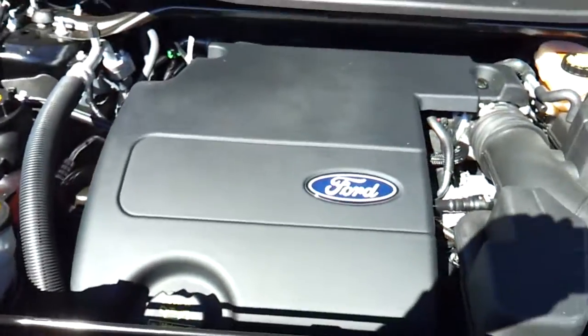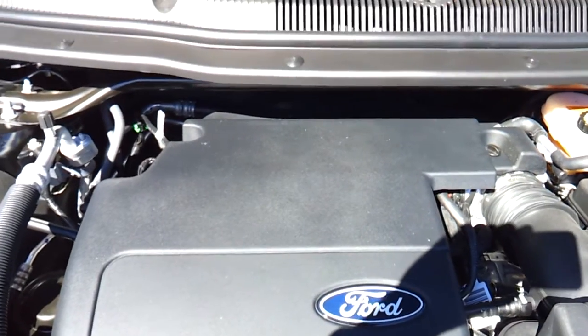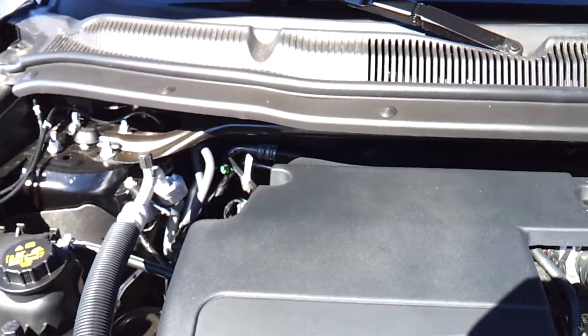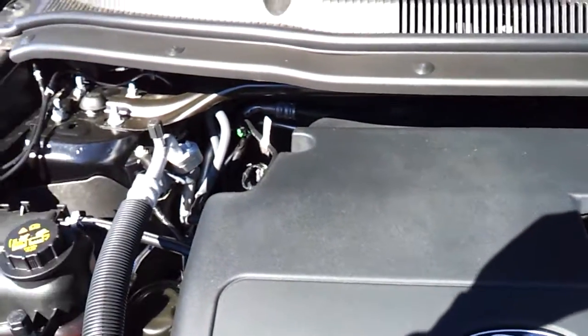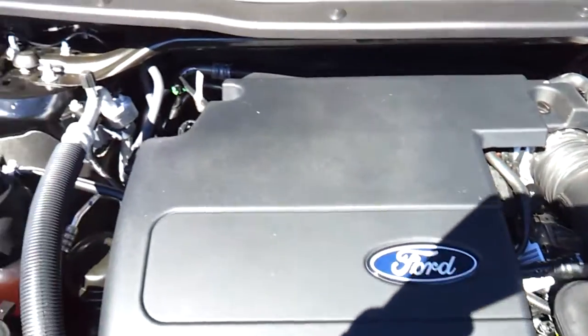Under the hood is a 3.5-liter V6. It provides decent power and acceleration with pretty good fuel economy as well.